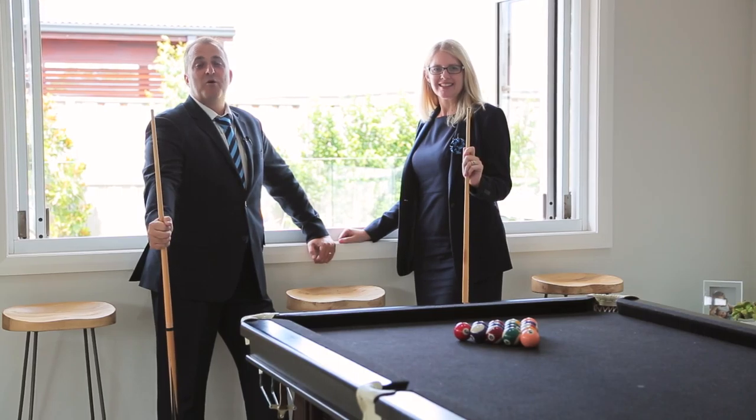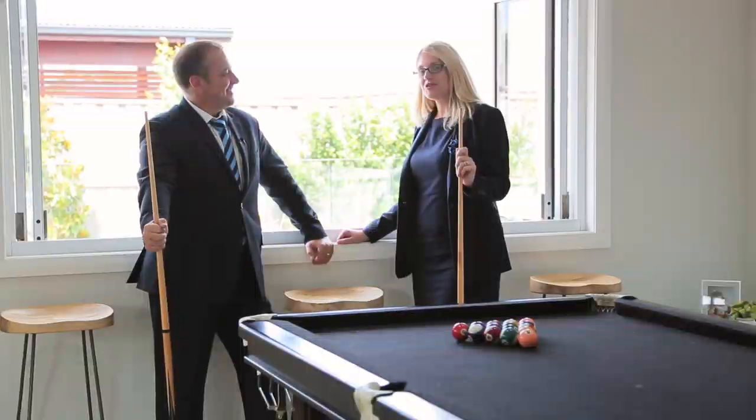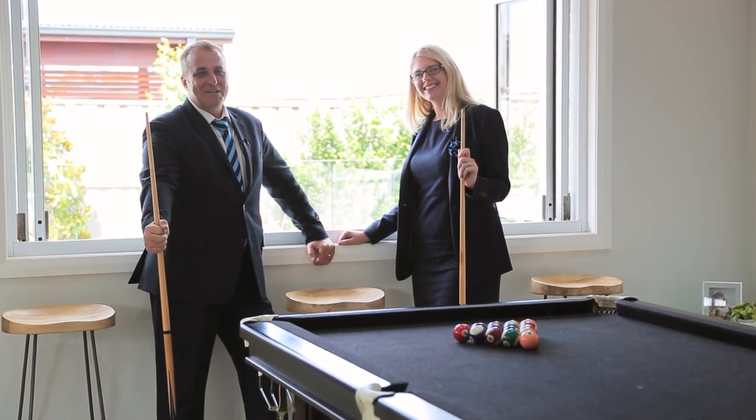This home has multiple living areas, including this magnificent indoor outdoor games room. You up for the challenge, Jase? I'm always up for the challenge.